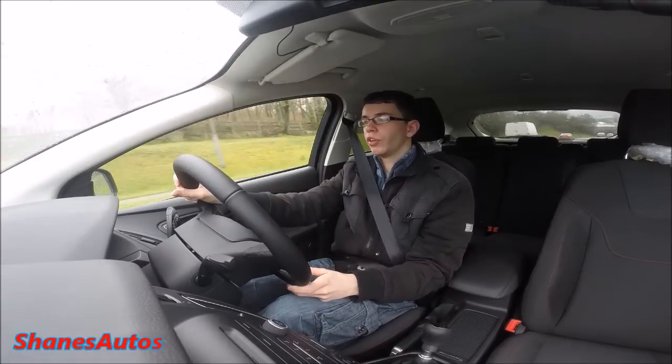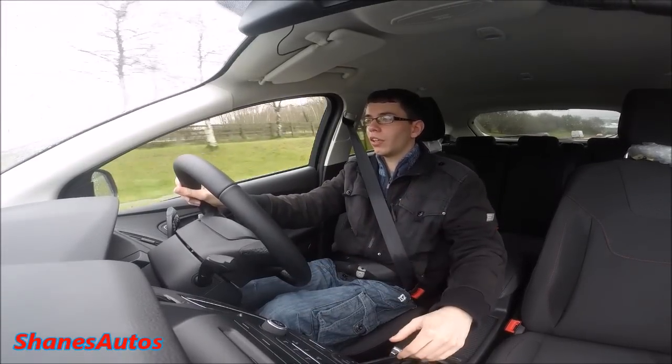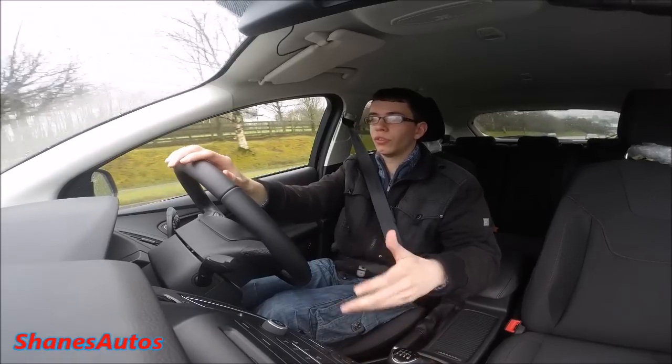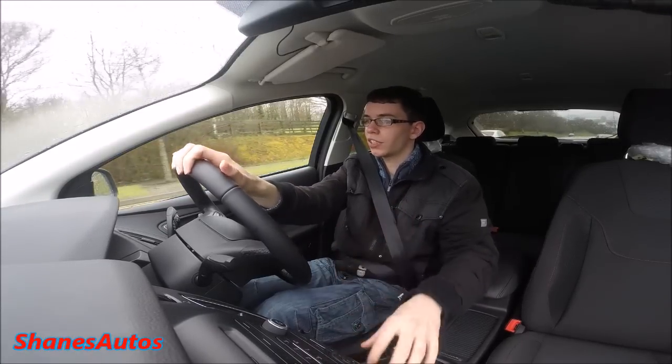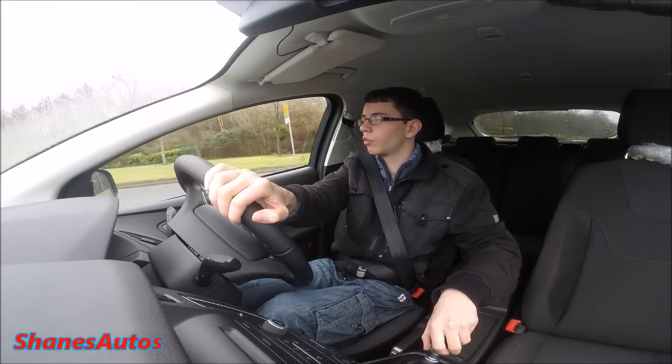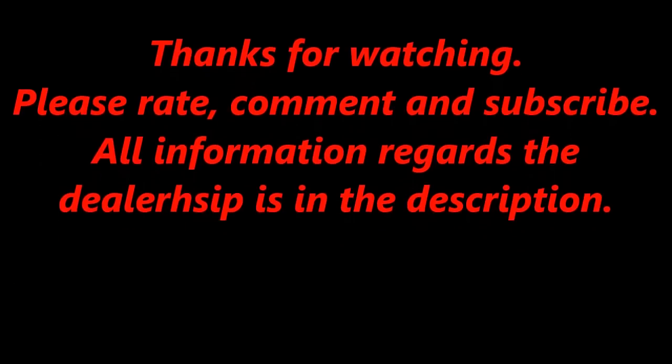I hope you guys have enjoyed this review. I'm going to be reviewing a lot of other cars, specifically Fords, over the next couple of months. I still have to do the Kuga, EcoSport, and Fiesta — I've got a lot of Fords to get through. So stay tuned, more reviews to come. Thanks a lot, have a great week.